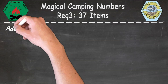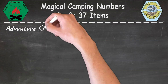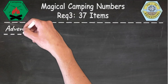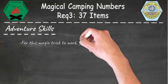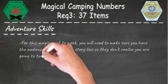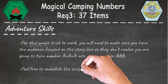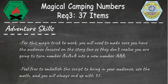Let's take a look at some of the adventure skills that we're working on for this part of the adventure. For this magic trick to work, you'll need to make sure that you have an audience focused on the storyline so they don't realize that you're going to turn the original single number A plus A plus A into a new number that is actually a three-digit number. Feel free to embellish the script to bring in your audience. Use the math and you'll always end up with 37 items.